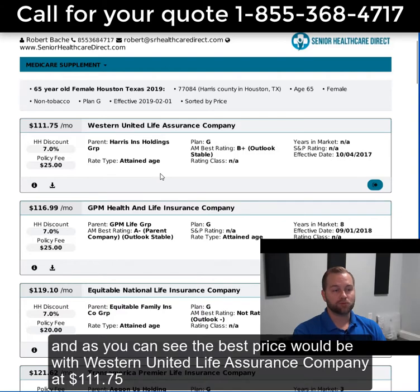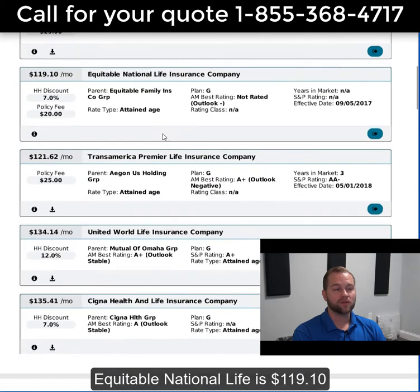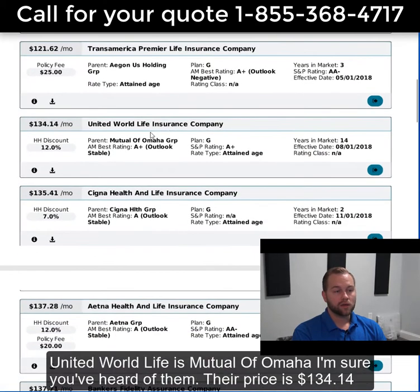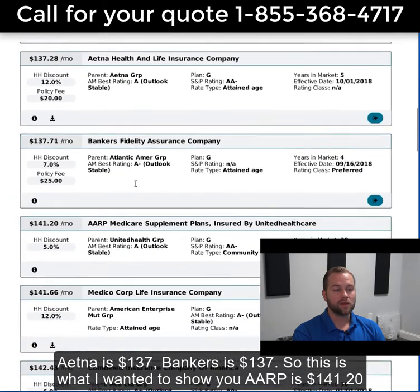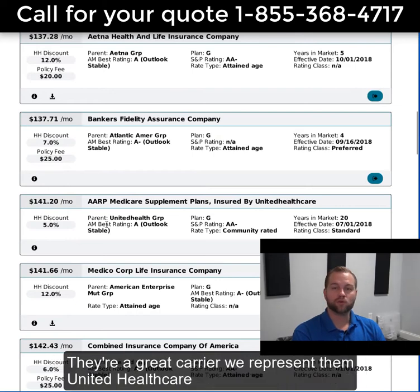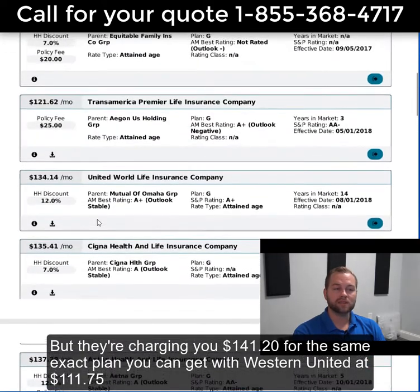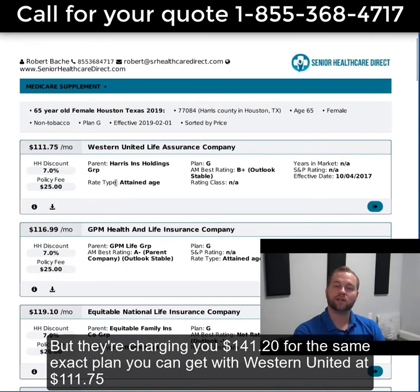As you can see, the best price would be with Western United Life Assurance Company at $111.75. GPM Health and Life, another A-rated company, is $116.99. Equitable National Life is $119.10. United World Life, which is Mutual of Omaha — I'm sure you've heard of them — their price is $134.14. Aetna is $137. Bankers is $137. And AARP, UnitedHealthcare, is $141.20 — charging you $141.20 for the same exact plan you can get with Western United at $111.75.